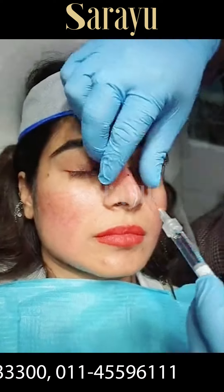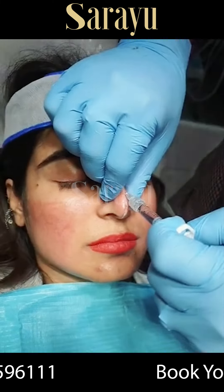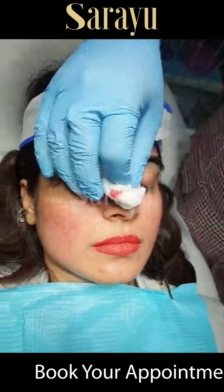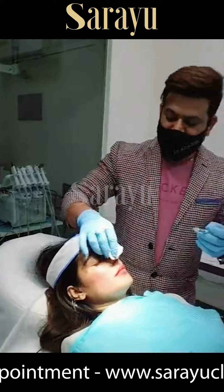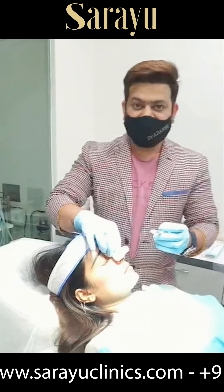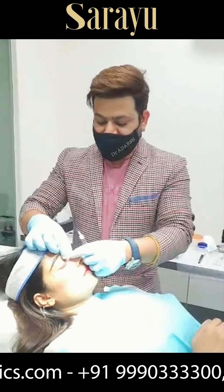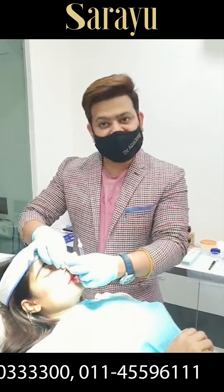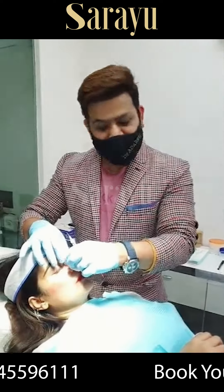Dr. Adash, what are you trying to achieve here? So in this particular patient, she wants a little sharp look in her bridge area and tip area, and overall a more pointed upper surface. The nose above the bridge area is complete — she wants more sharpness and refinement. Her nose is a little bit soft and not pointed enough.